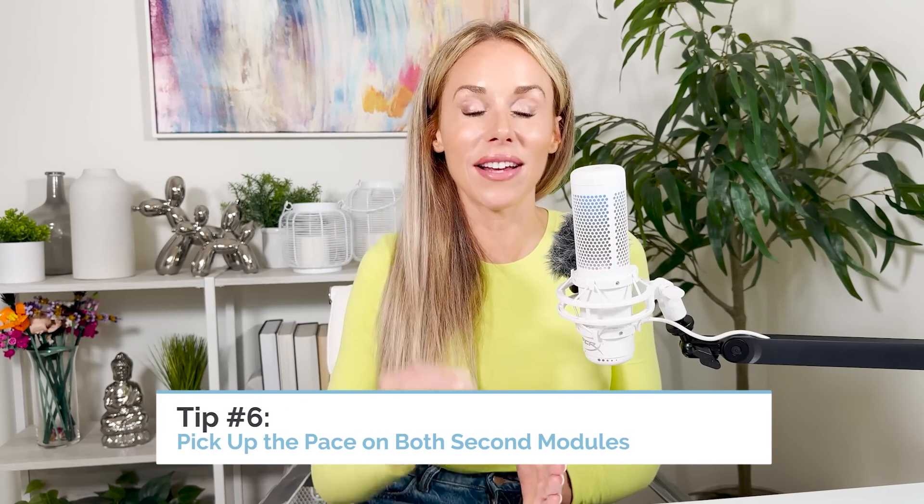Tip number six, and this is very important — I've seen too many students mess this up. Make sure you pick up the pace on both Module 2s of English and math. Module 1 is going to be pretty straightforward; you can go at a leisurely pace and get through it with time to spare. But the problem is you get accustomed to that pace, and when you get to Module 2, you continue at that same leisurely pace. The difficulty level goes from zero to 100, so reset after Module 1 and remind yourself to go much faster with purpose.